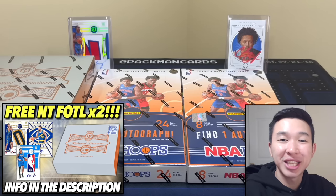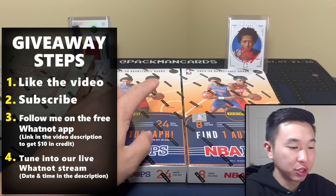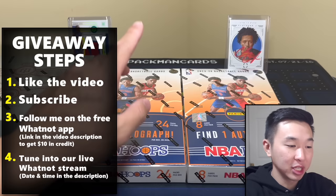What's going on guys, today we have a very big new review — the first NBA product featuring Victor Wembanyama in his NBA jersey. This is 23-24 NBA Hoops, and we have an early first look at two boxes.